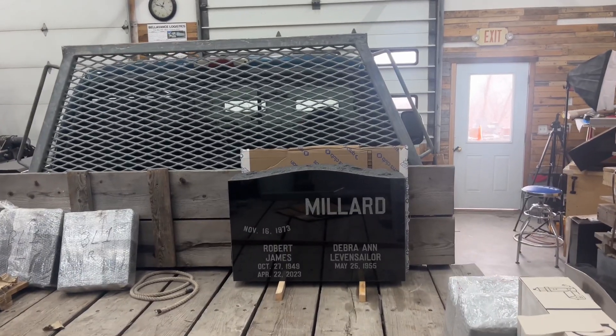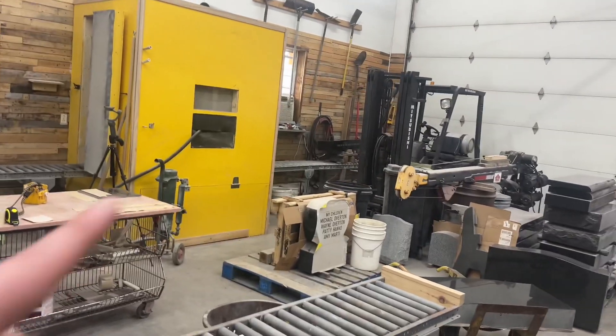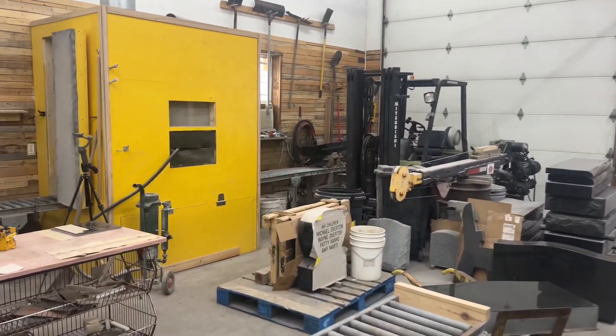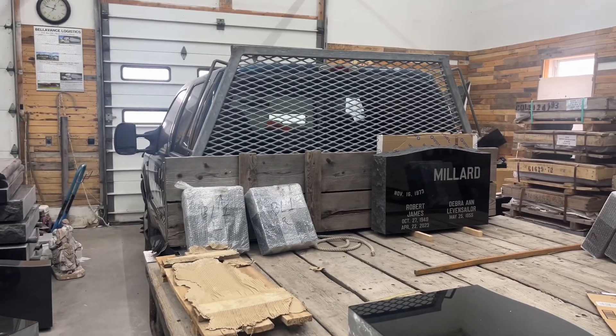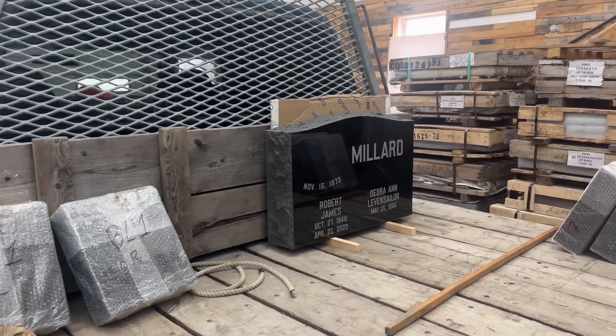We're going to get these stones blasted so we can get them peeled and see the finished result on some of this last few weeks' worth of work. You can see the base which goes along with that Millard one sitting over there — that will be getting etched soon. It's got etching going right above where their wedding date is. So this one is just about ready.